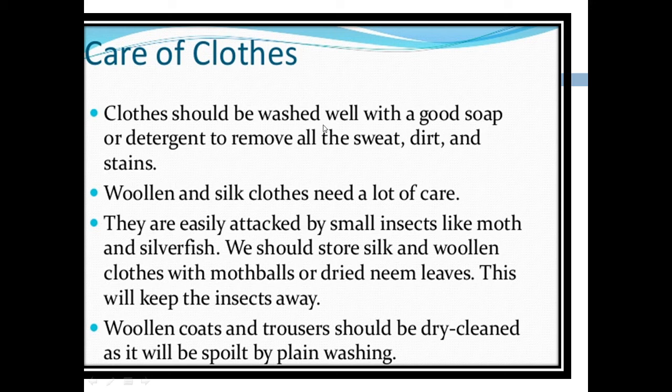Clothes should be washed well with a good soap or detergent to remove all the sweat, dirt, and stains.